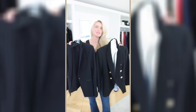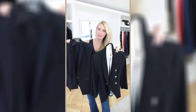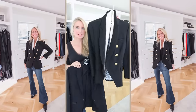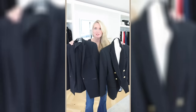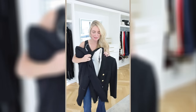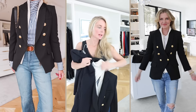I want to talk about two of my favorite investment blazers. They're both by Veronica Beard. This is the Scuba Dickey Blazer and this is the Miller Dickey Blazer. What Dickey Blazer means is that you can zip in and zip out different Dickeys — in this case, it's a sweater Dickey.